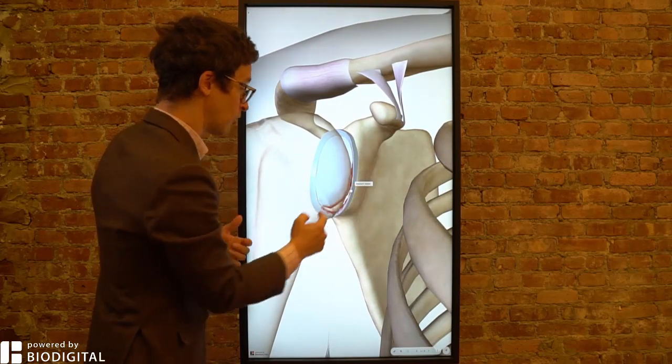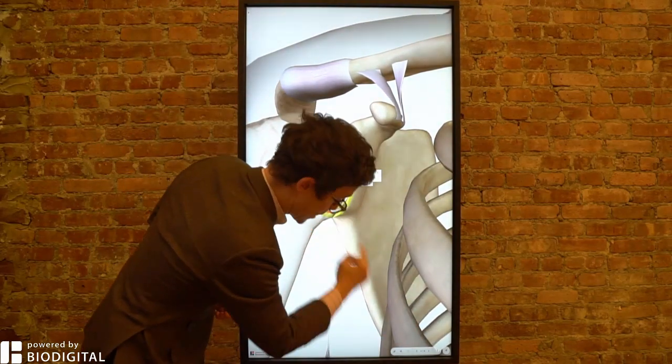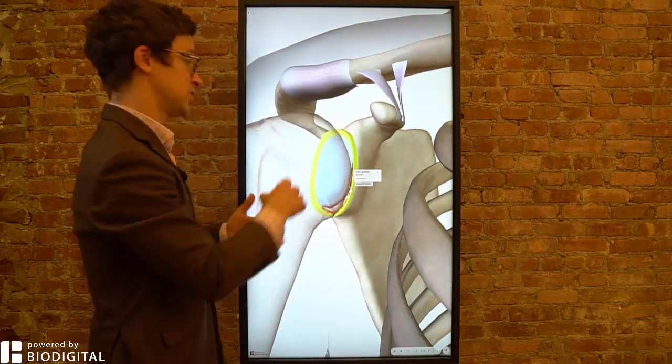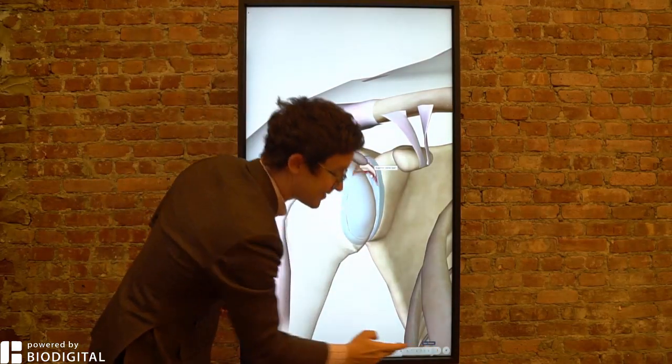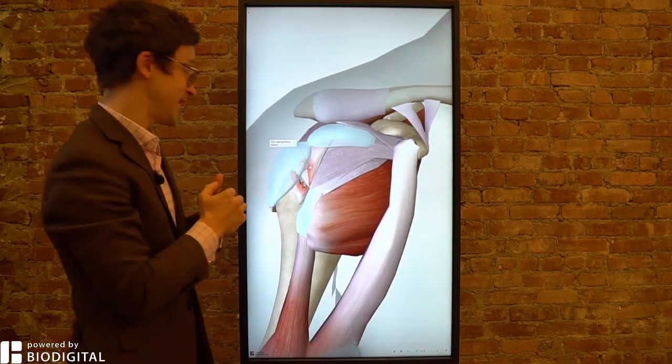If you have a shoulder dislocation, there are other injuries that often go along with it. Here's a Bankart lesion, which is where you get a tear in the labrum right down there. There's also a SLAP tear, which is also a tear in the labrum, but up here. You can also get damage to the rotator cuff — here you can see damage to the torn supraspinatus tendon.